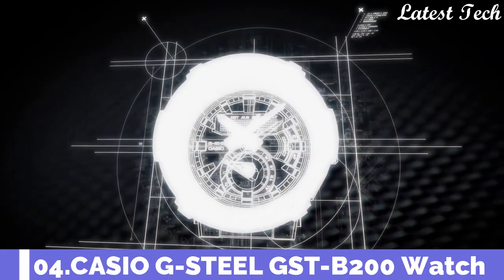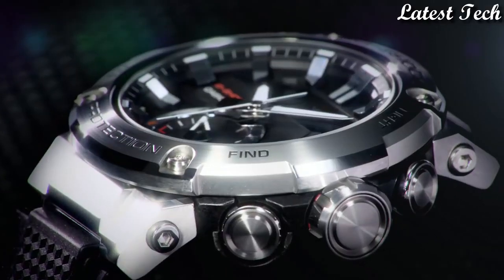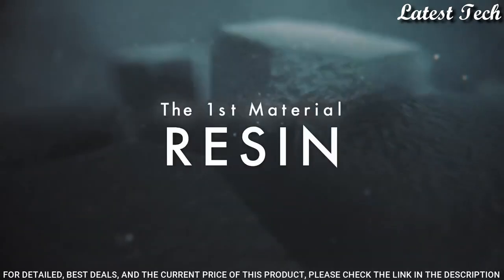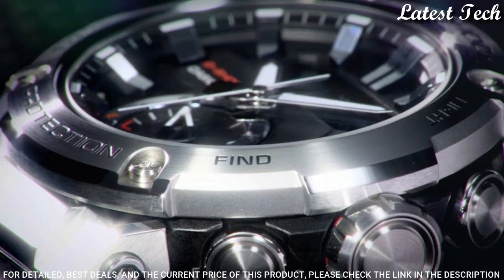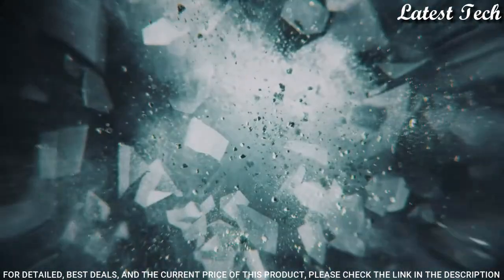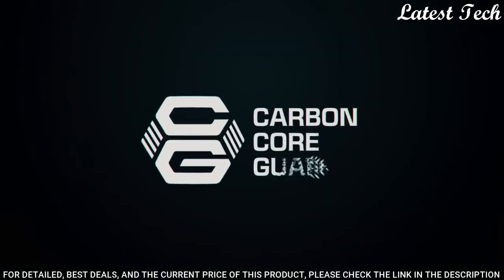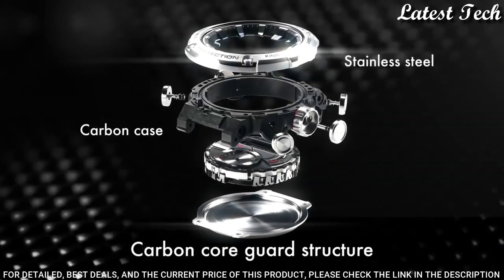Number 4: Casio G-Shock G-Steel Carbon GST-B200-1AJF, produced by Casio. It is equipped with Japanese solar quartz movement. Stainless steel and carbon case of round shape. Case dimensions are 49.2 mm in diameter and 14.5 mm in thickness. Display type: analog digital. This timepiece has mineral glass. 200 m water resistance.